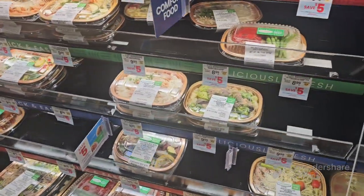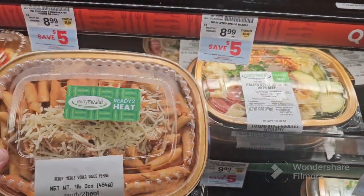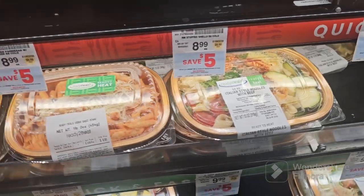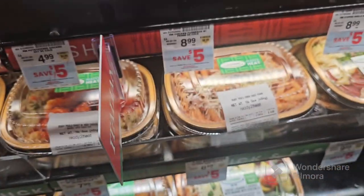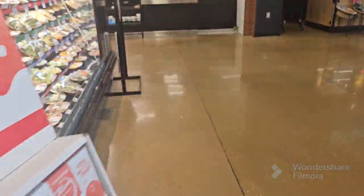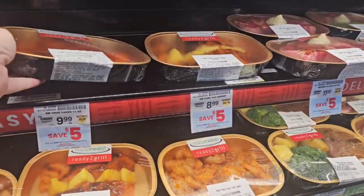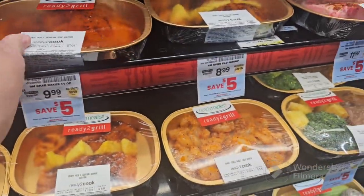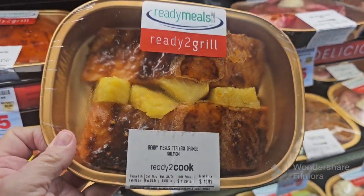Over here you have like your bigger meals. Pasta. Your dumplings. These are pretty cool over here. Got your fish.